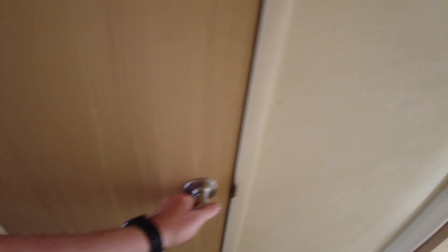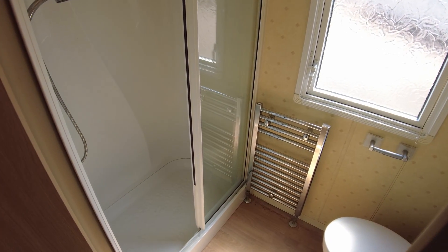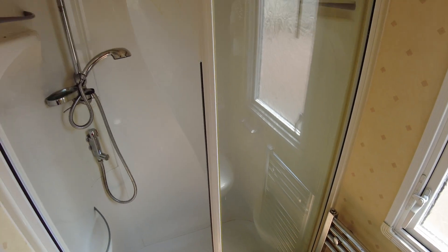Back to the hallway and spinning around — on the same side as the en-suite, next to it along this side of the caravan, you've then got another shower bathroom: bathroom sink, toilet, and shower. It's got a slightly wider door and wider enclosure in the bathroom than there is in the en-suite.